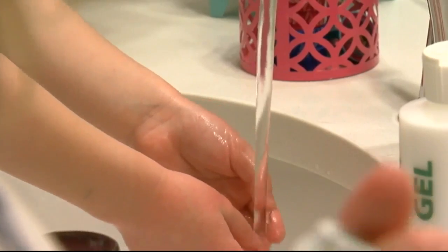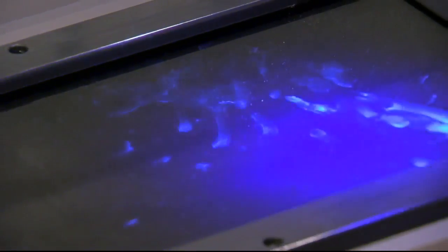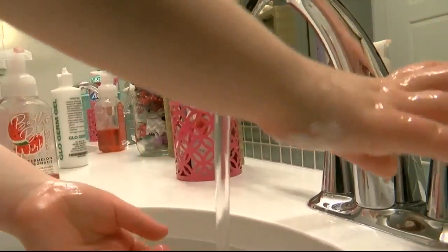For sure after you use the bathroom, and for sure before you eat anything. What we learned here is that almost everything is covered in germs, so good hygiene is your best defense.